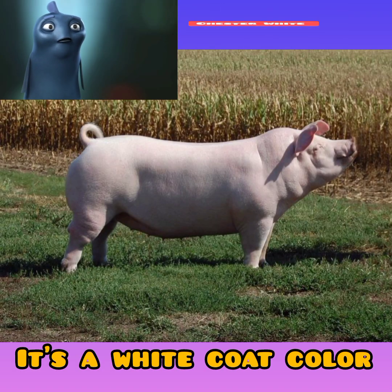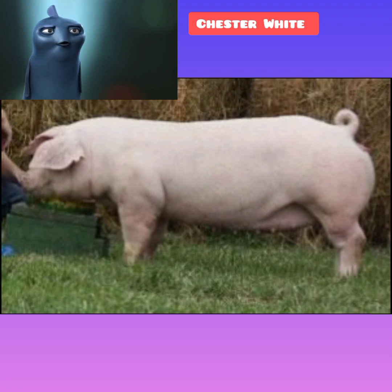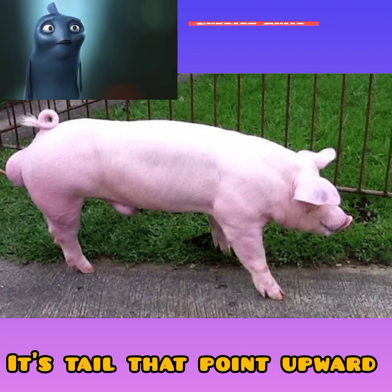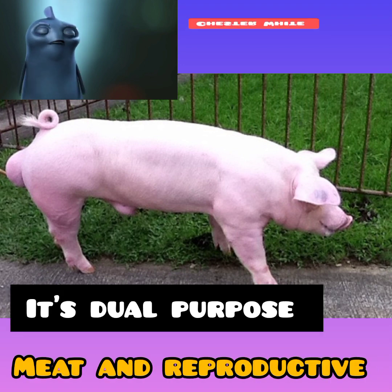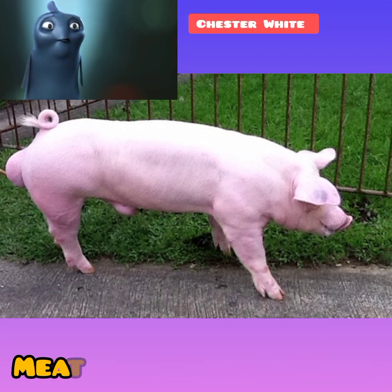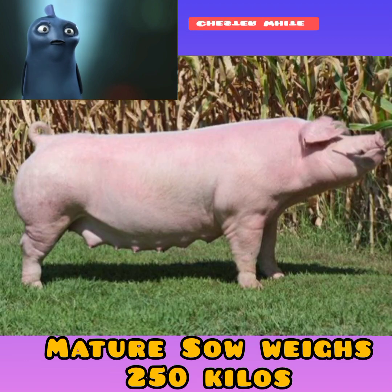Number seven: Chester White breed characteristics. The Chester White pig breed has a white coat and is known for its large ears. It is a slow-growing breed but produces heavy carcasses. The body is long and deep with short legs and a tail that points upwards. The Chester White is a dual-purpose breed used for meat and reproductive purposes. A mature boar typically weighs 300 kilograms and a mature sow typically weighs 250 kilograms.